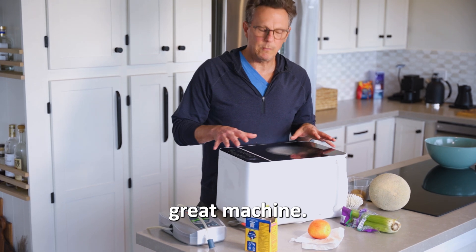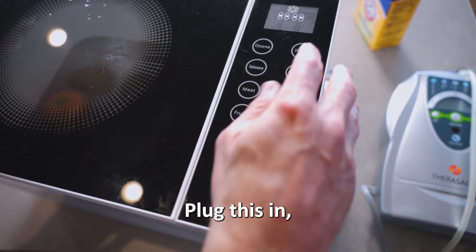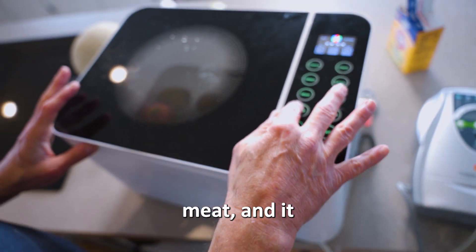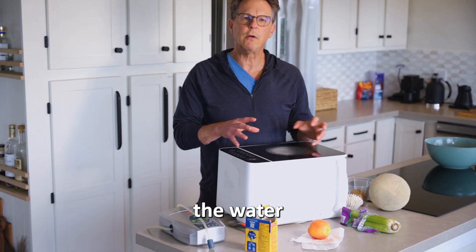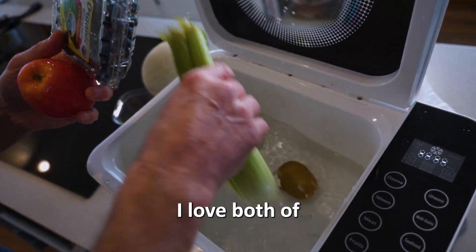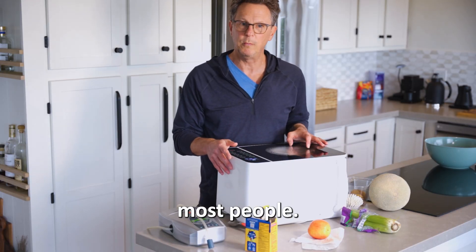This is another great machine — an ozone-generating machine with its own tub. Plug it in, hit the button for fruit, vegetables, or meat, and it will automatically ozonate the water, which sterilizes it and cleans off the fruit and vegetables. I love both of these devices, but I also know that baking soda is more affordable for most people.